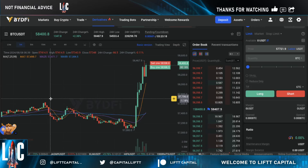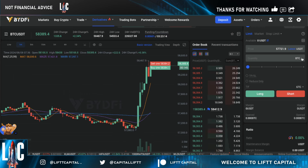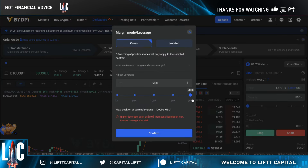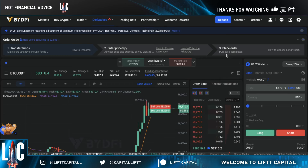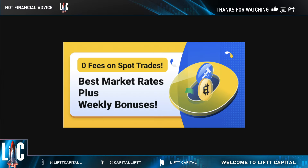With BYD5 you can actually trade up to 200x leverage, which is really good for people who are into trading and want to maximize their gains. You can see right here that you can trade up to 200x on Bitcoin with no KYC. With leverage, of course, great power comes great responsibility, but you do have that ability.